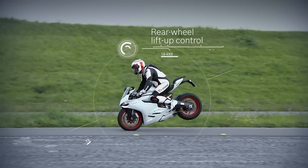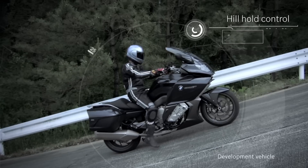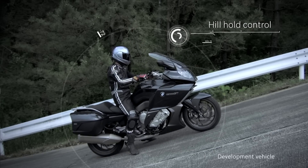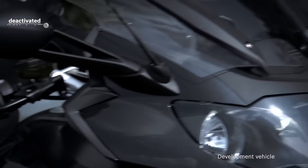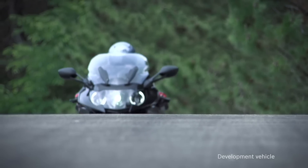Wheel speed sensors measure the rotation speed of the front and rear wheels, and the inertial measuring unit measures acceleration and angular velocity 100 times per second. The system offers different types of control even on wet roads, depending on the angle of inclination.